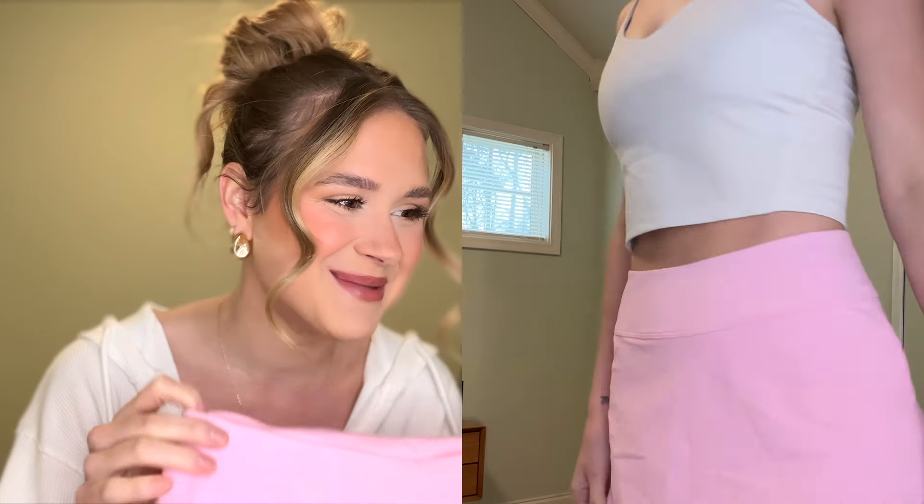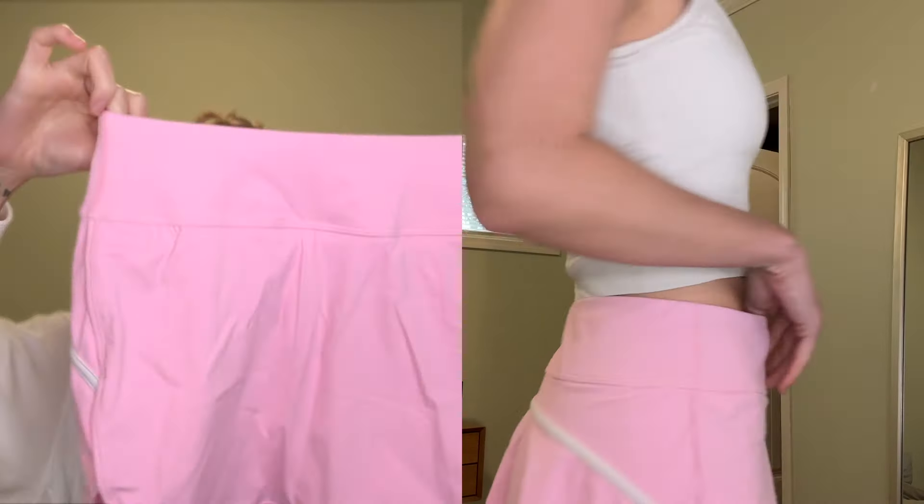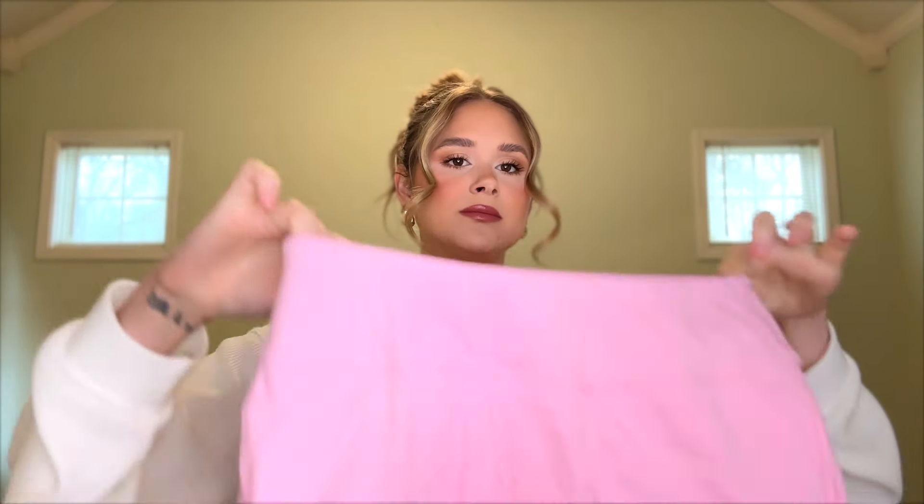April showers bring May flowers, so I thought it would be nice to have a rain jacket. I only have one other rain jacket and it's a pullover, so I wanted one I could just zip up. It's super light and breathable with a hood — great for protecting your hair and makeup. The hood really comes down over your head, which is perfect.